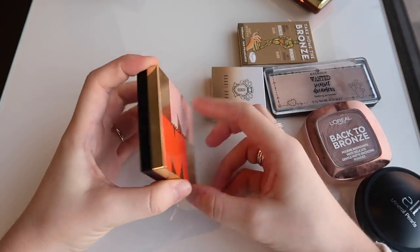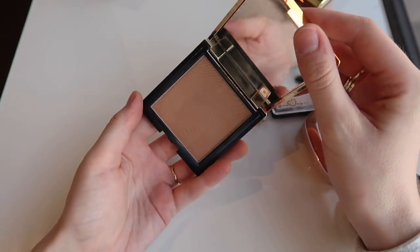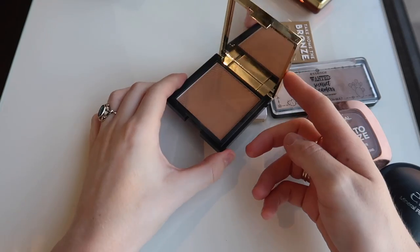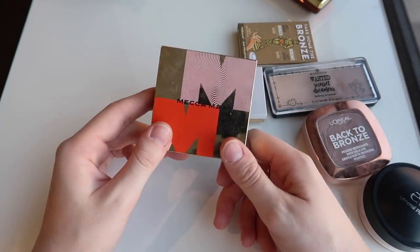I'm gonna get rid of this Mecca Maxx bronzer — this is the Sunlit Skin Bronzer in Light. It was actually quite nice, I did kind of enjoy this one, but I think it's quite similar to the Bare Minerals one which I prefer. So I'd rather get rid of that one and keep my Bare Minerals.